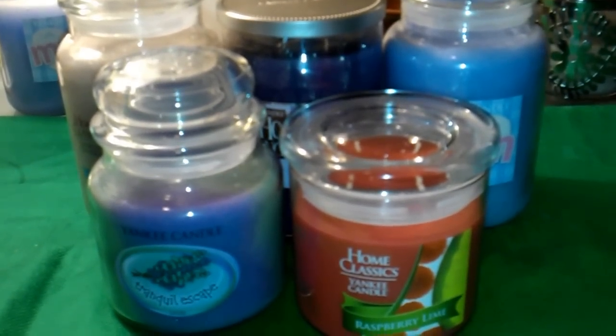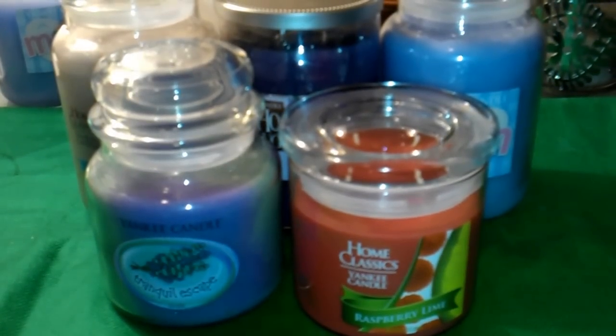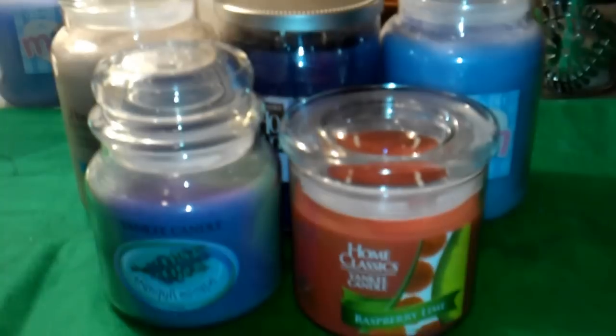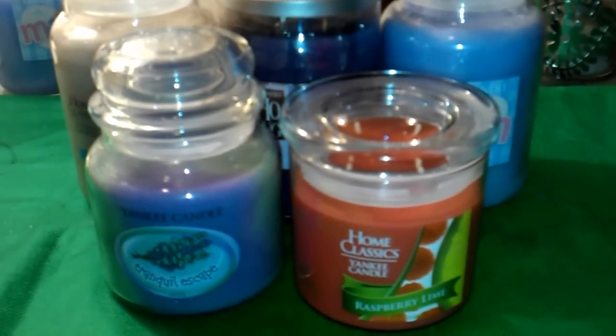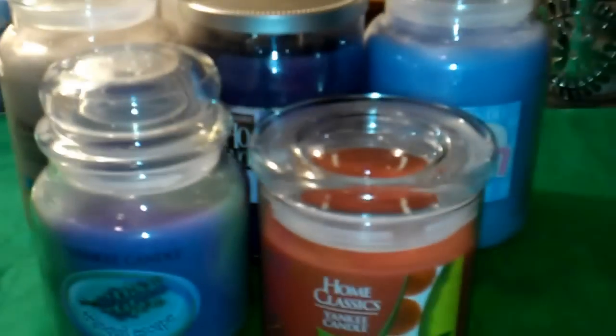Hi everyone, so I'm back with a quick little haul. I wanted to show you some of the candles that I picked up. I picked up three of them today, which is Mother's Day, and then I picked up the other two during the course of last week. So let me show you what I got.